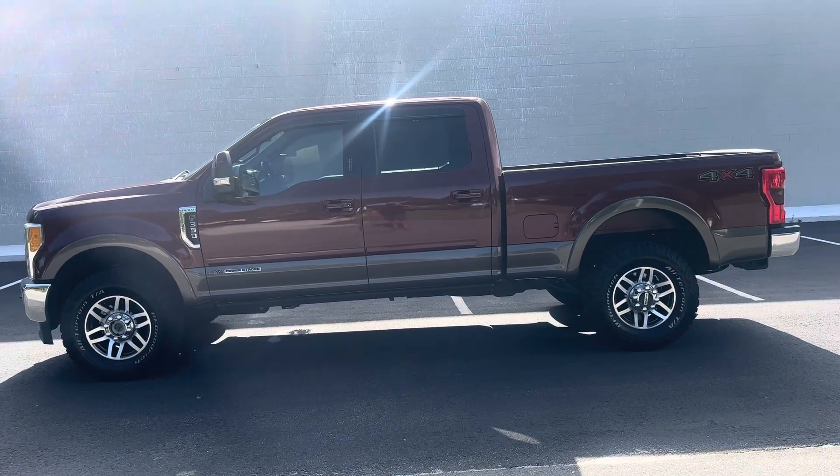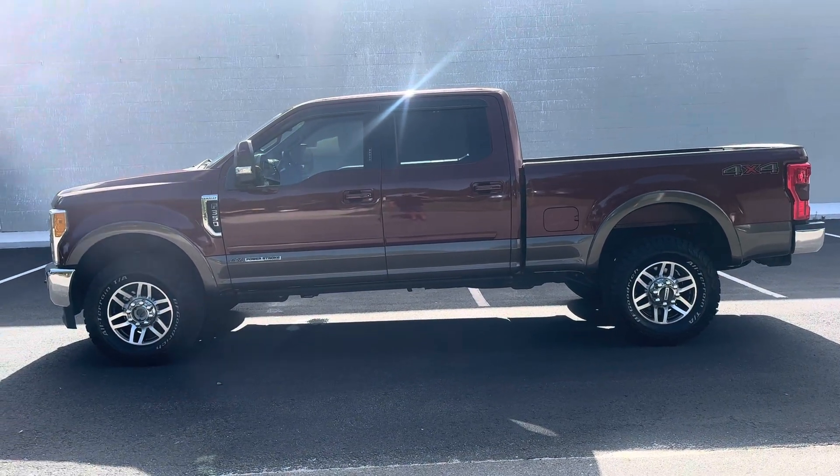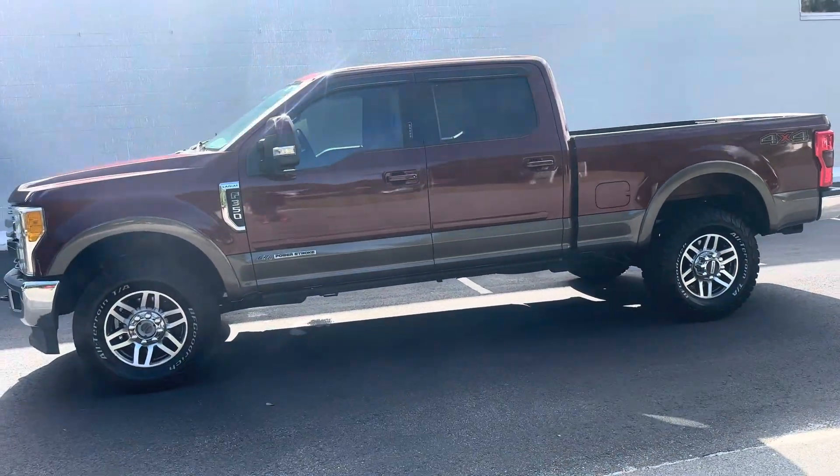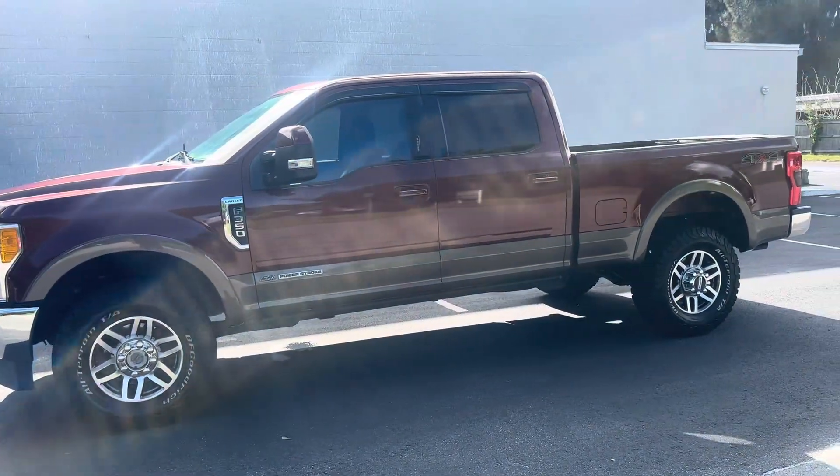Hey diesel fans, Richard from Greenwise Motors here. Got us a gorgeous Lariat 2017 F-350, single rear wheel 350.